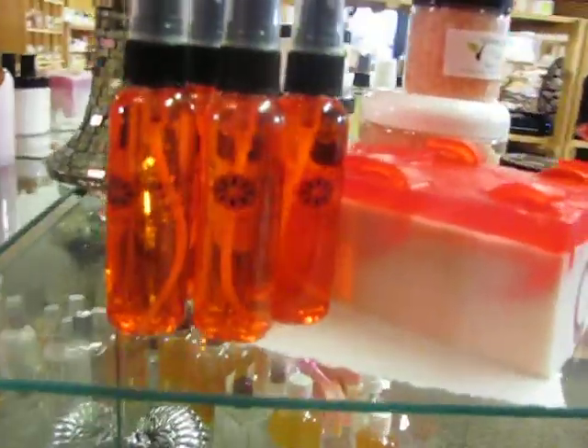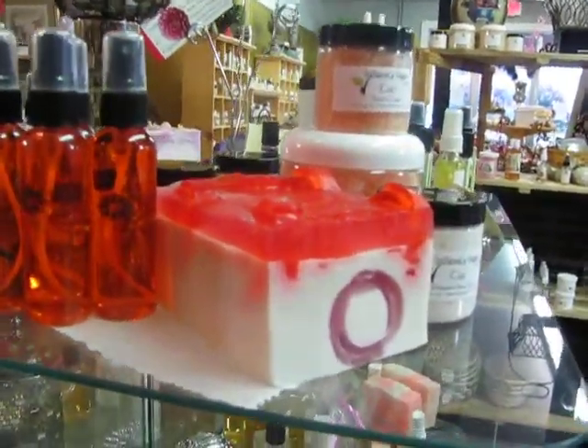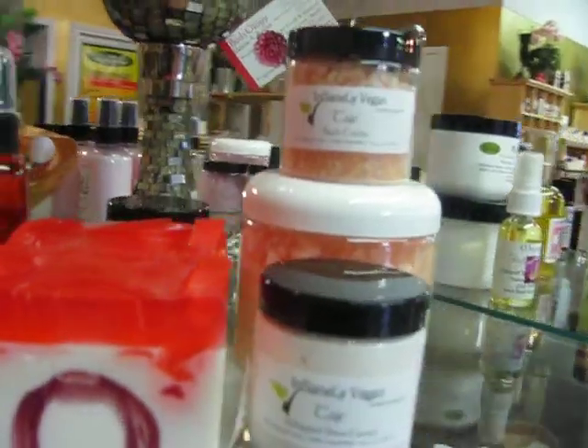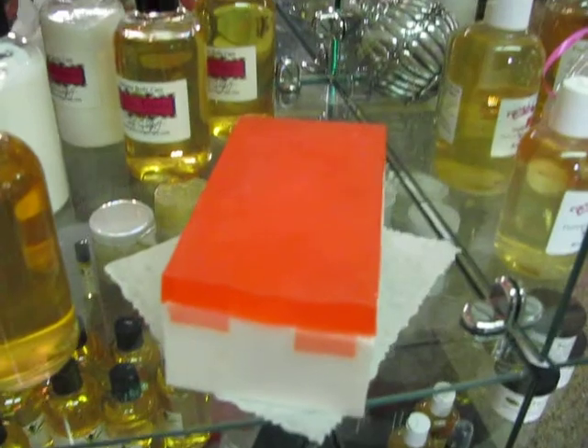Over here we have our beautiful Prissy Mist, which comes in the perfume, handmade soap, body cream, and bath caviar. And we've got more here.